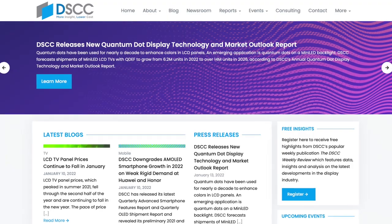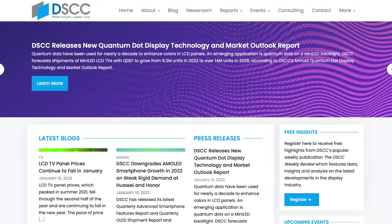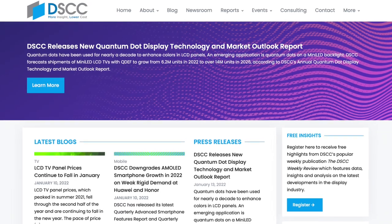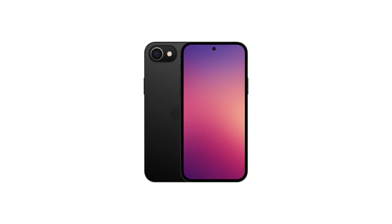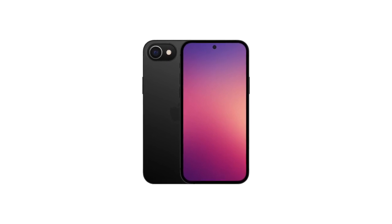CEO of Display Supply Chain Consultants, Ross Young, has once again dropped his set of leaks, now sharing more detailed information about something that should become the real next iteration of the iPhone SE. Let me explain.